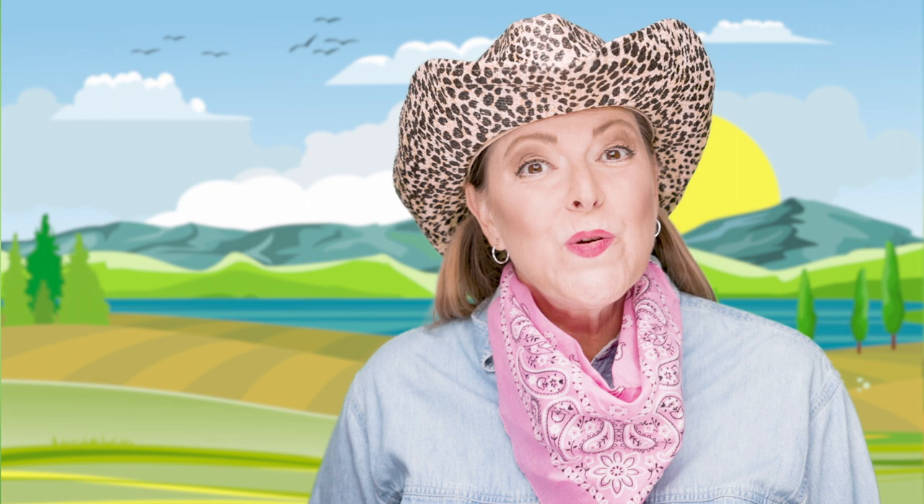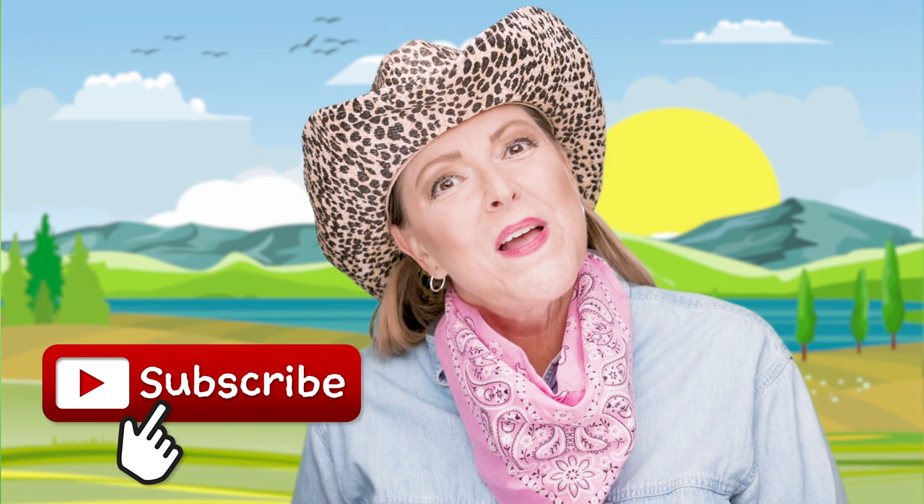If you enjoyed reading this book with Miss Jen today and you'd like to read more potty training books, make sure to check out Miss Jen's potty training playlist to check out all the other fun potty training books. And maybe give me a thumbs up — they make me so happy. Don't forget to hit that red subscribe button.